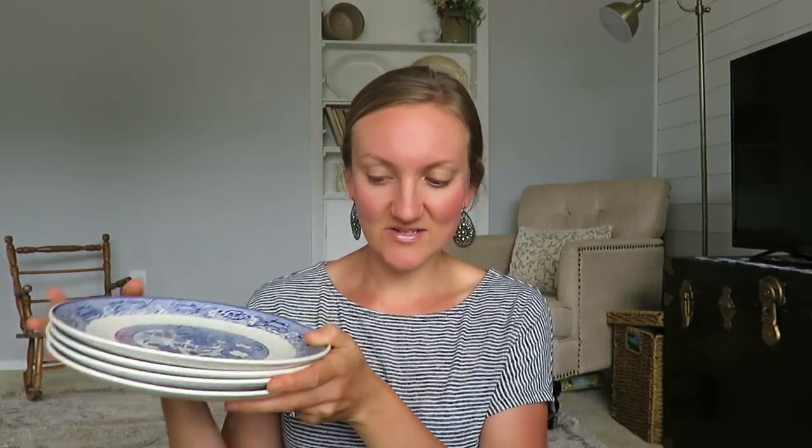Most of these next items came from a box I got at an auction — I shared it on my Instagram stories. I paid $20 total for these items. Some things I'm not sharing because they were broken, and some of these I may resell. But I was really excited to see these blue and white plates.